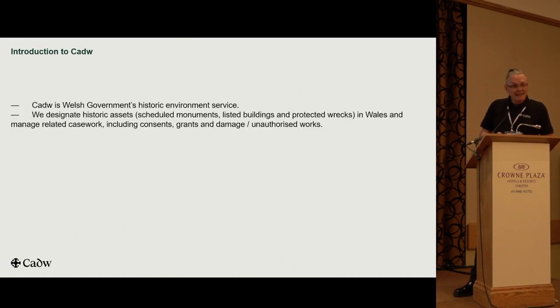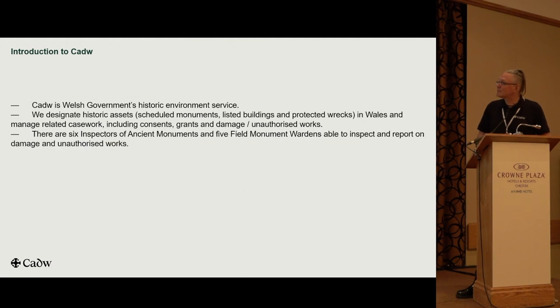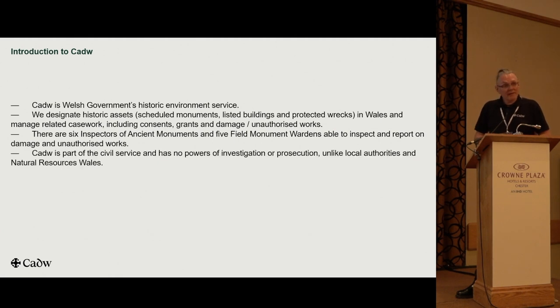CADU is Welsh Government's historic environment service. We designate historic assets — scheduled monuments, enlisted buildings, protected wrecks and so on — but I'm looking mostly at scheduled monuments today. We deal with all sorts of casework arising from that. We're a really small team: six inspectors, five field monument wardens, all involved with heritage crime across Wales. We also have a casework team who beaver away in the background, without which we couldn't function. We're part of the civil service.